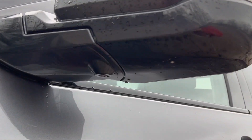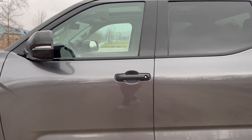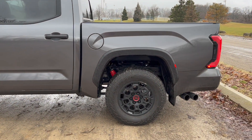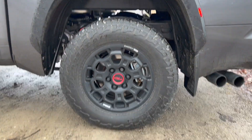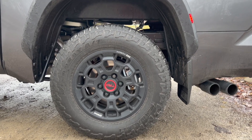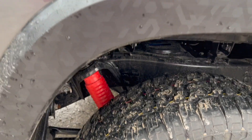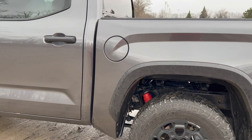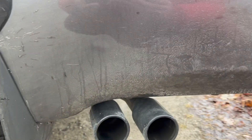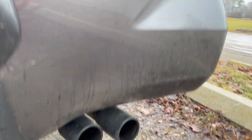We have Toyota Safety Sense 2.5, so it has all the cameras all the way around. I absolutely love these rims. Let me show you guys the suspension. We have our exhaust pipes here on the left side with TRD Pro embedded on them — it's a nice little sporty touch.